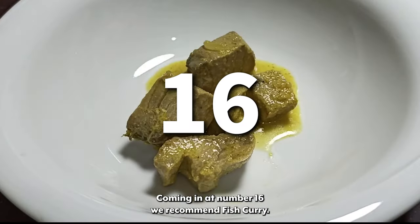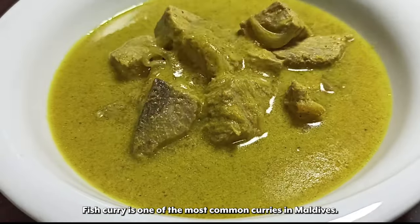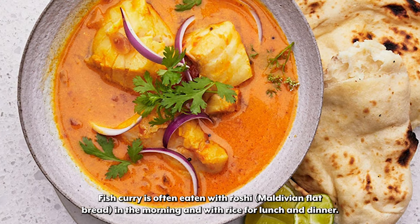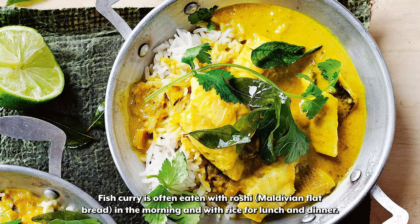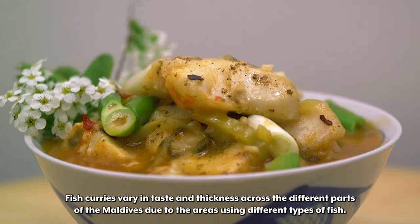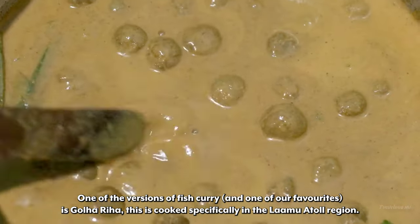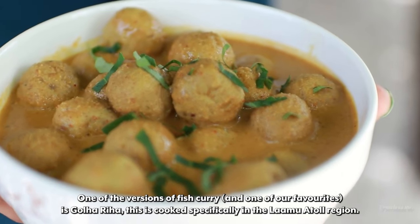Coming in at number 16 we recommend Fish Curry. Fish Curry is one of the most common curries in the Maldives. Traditionally, a paste of various spices will be made by crushing and rolling different types of chilies. Fish Curry is often eaten with Roshi in the morning and with rice for lunch and dinner. Fish curries vary in taste and thickness across different parts of the Maldives due to the areas using different types of fish. One of our favourite versions is Gola Riha, cooked specifically in the Lamu Atoll region.